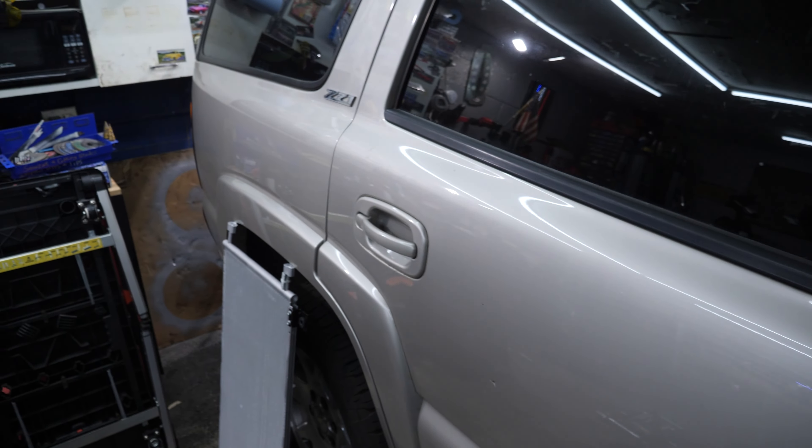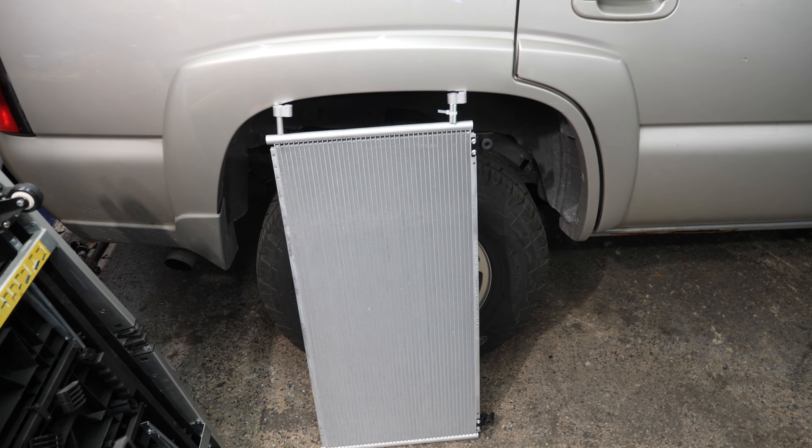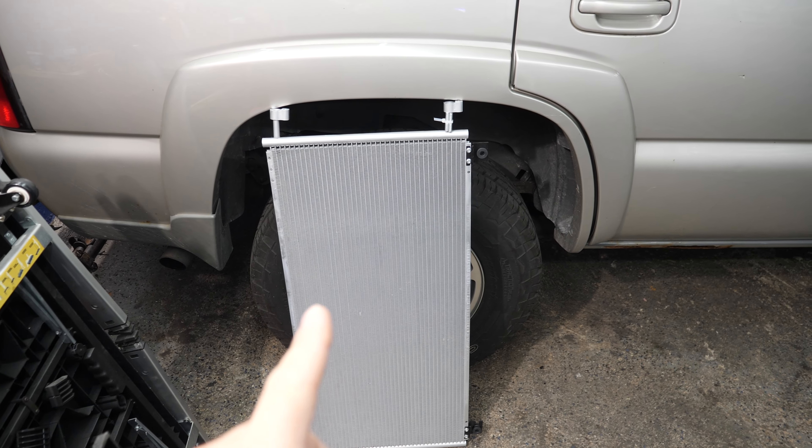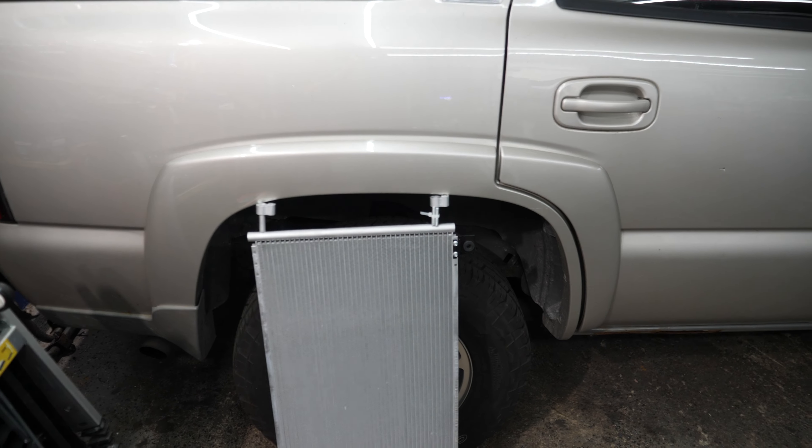Once the AC in the Tahoe stopped working I had to immediately start working on it. After hitting it with a black light, it turns out the condenser is leaking in this area, and I think the rear evaporator is also leaking because I found a little dye around the fitting. Today we're going to get both swapped out, get her charged up, and see what that gives us. A little tip — if you're using a black light looking for AC dye, do it at night because you'll see so much more. Everything lit up perfectly that was clearly a leak.